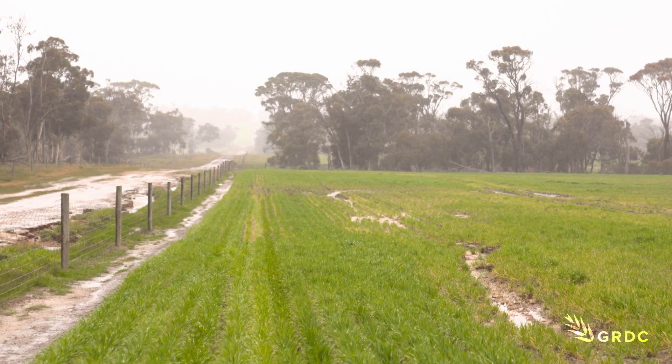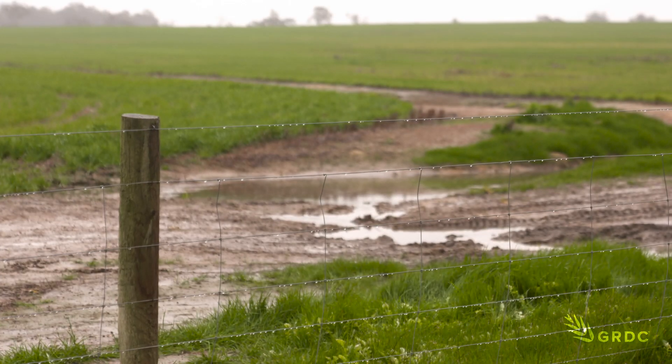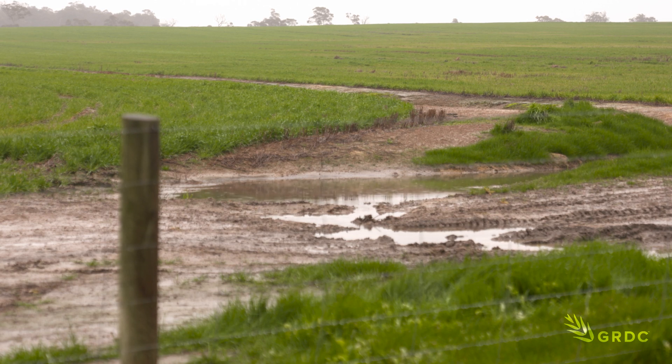We want to be able to determine what that return on investment is and whether it's actually effective. A big advantage of subsurface drains is that machinery is able to traffic over them, freeing up spraying operations and improving productivity.